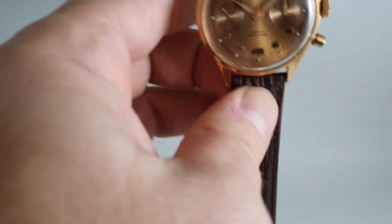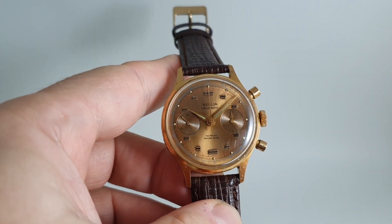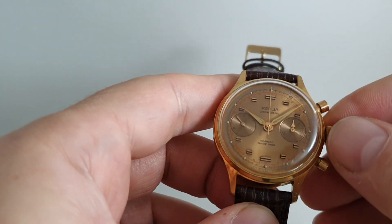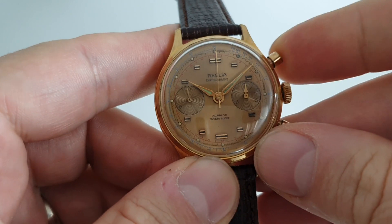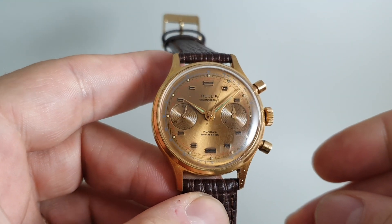Let's just see this in the light. So we have a men's manual wind chronograph watch with constant seconds at 9, and you've got the Landeron movement — the 248 — from its final year of production.